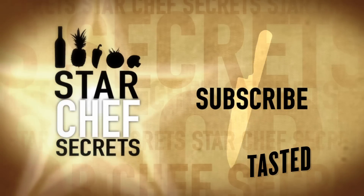I'm Govan Armstrong and you're watching Star Chef Secrets on Tasted. Be sure to click to subscribe.